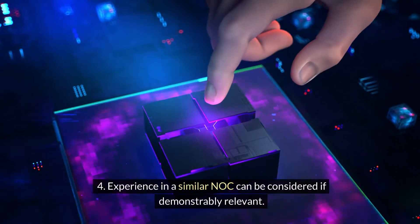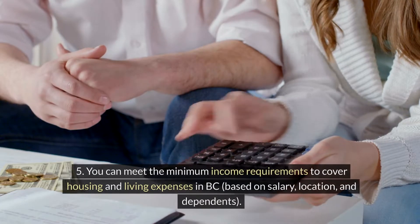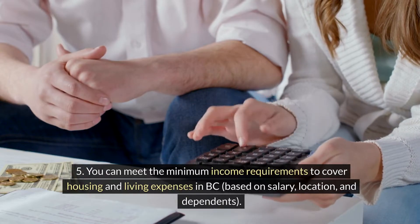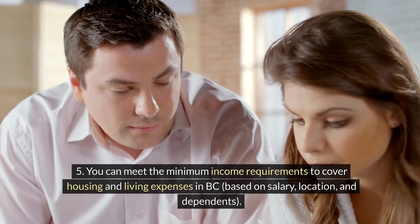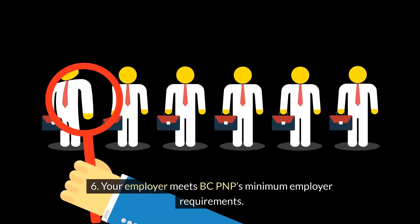Experience in a similar NOC can be considered if demonstrably relevant. You can meet the minimum income requirements to cover housing and living expenses in BC, based on salary, location and dependents. Your employer meets BC PNP's minimum employer requirements.